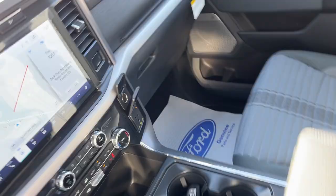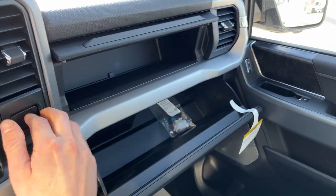A couple more USB power options and some more storage over here in the lockable glove box and just above that. So really nicely equipped truck all the way around.